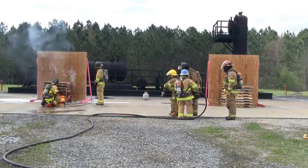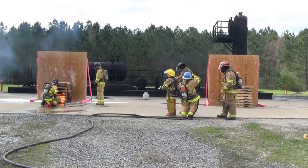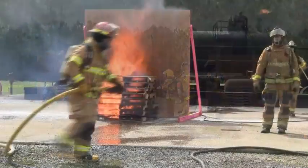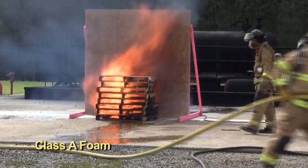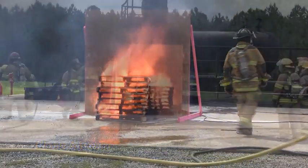Notice how the Class A foam on the prop to the left is beginning to break down even before ignition. The Class A foam is completely broken down and provides no protective barrier to the plywood prop.